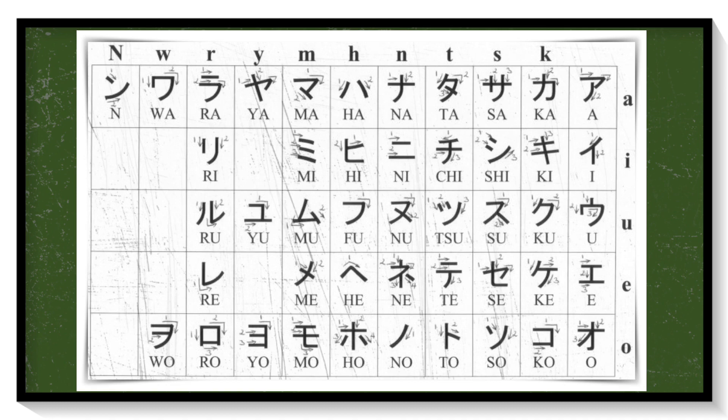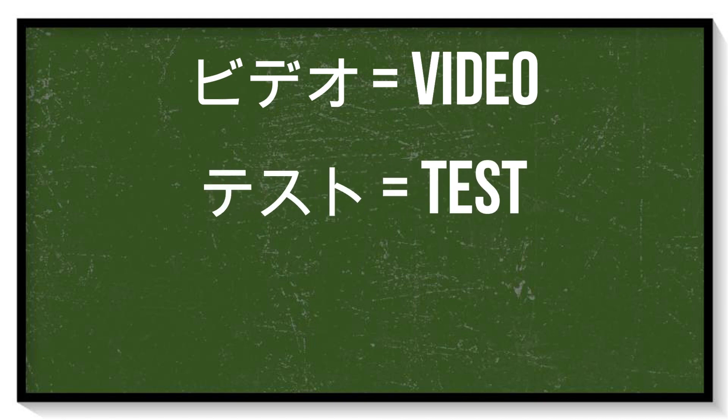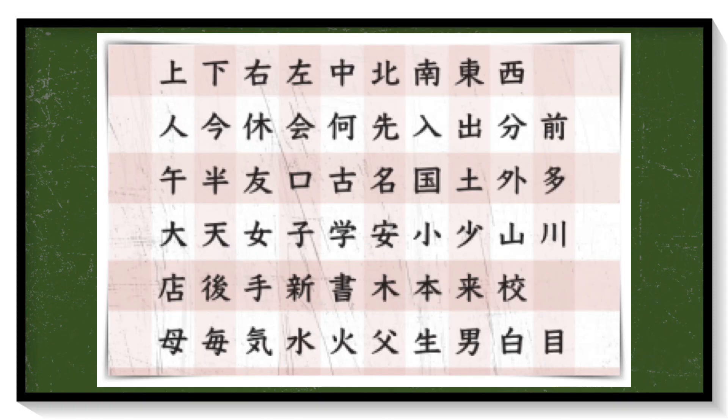Books teaching the Japanese language also normally use hiragana instead of kanji. Next is katakana. Here's the table of katakana characters. Same as hiragana, it also has 46 characters. Each character is more straight-lined compared to hiragana. Katakana is used for words imported from other countries, such as 'video' and 'test'.